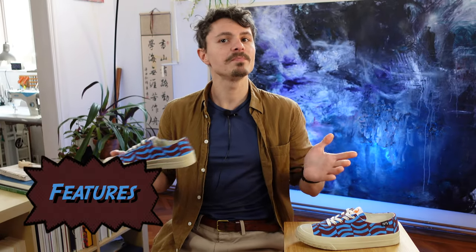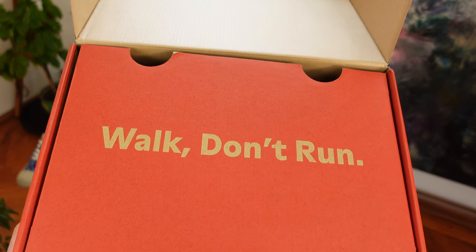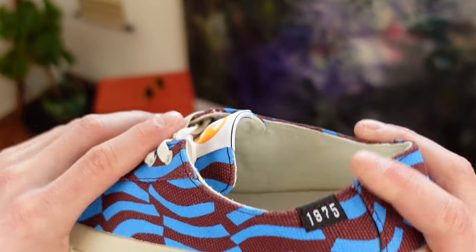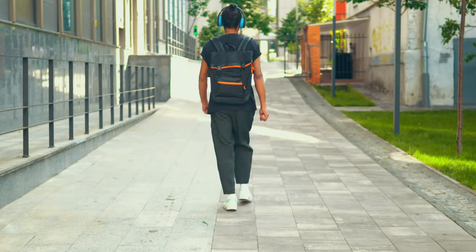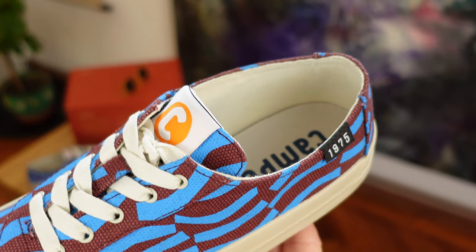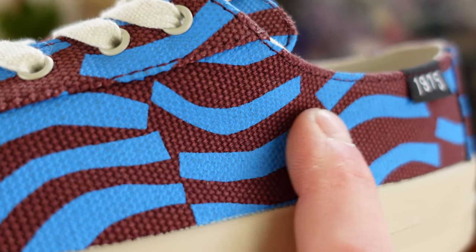Now let's discuss features, starting with the most important question: are these comfortable? Well, as the message in the bottle reads — walk, don't run. These are not as comfortable as some running shoes, but given the upper being made from cotton, which is durable but also very breathable, malleable, and can take the shape of your feet, and the considerably thick midsole, these can be worn all day long without major fatigue. The lack of any padding doesn't help with comfort, but if you're already accustomed to wearing canvas sneakers, you know this is not a big issue and cotton is gentle on your ankles.